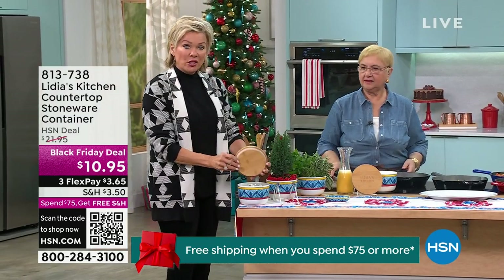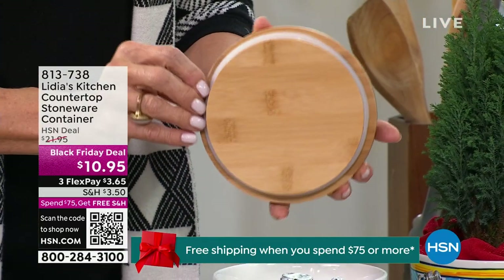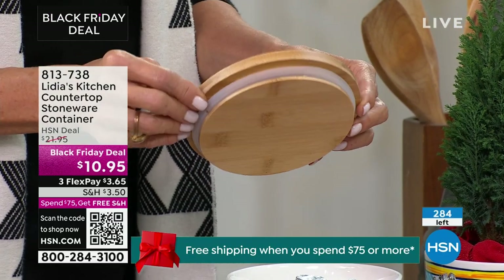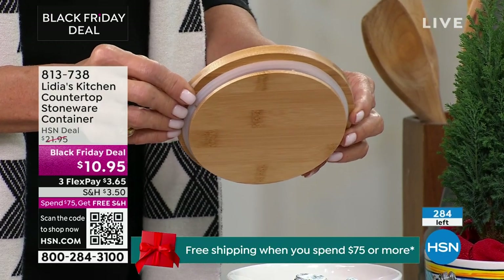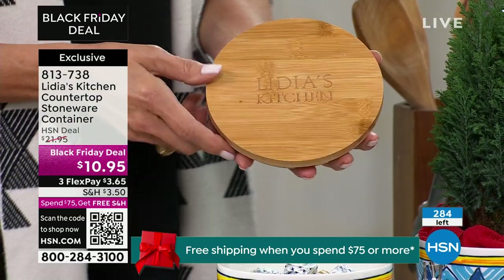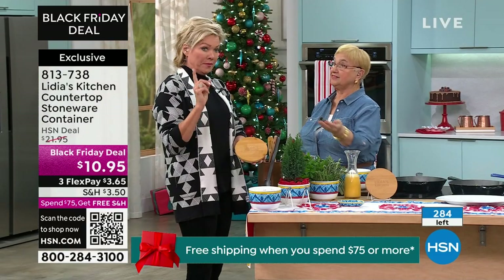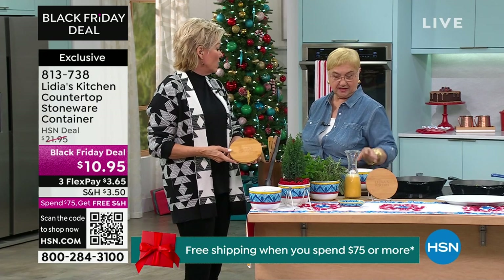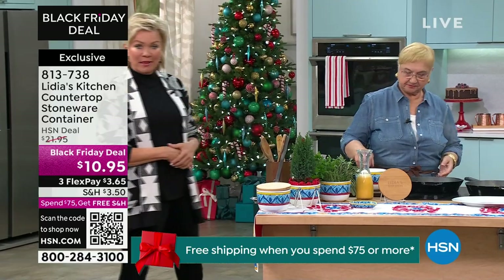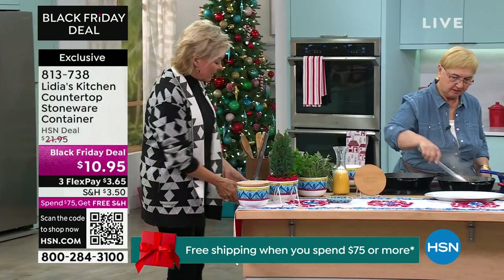So if you wanted to store sugar or flour in here — or cheese — you seal it. Things that you don't want to oxidize are good. Beans — you can put cooked beans and legumes in the refrigerator or dry ones out of the refrigerator. Storage, but beautiful storage. It doesn't have to be something you shove in the refrigerator — it can definitely stay out. It's a stunning piece.